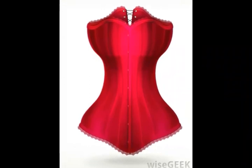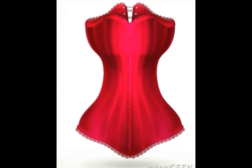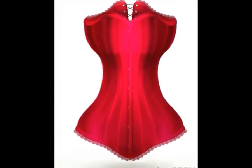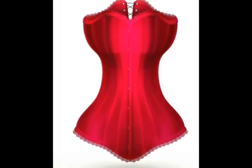A fainting couch is a backless couch that typically has one end raised, against which a person can recline. This type of couch might have been made before the 19th century, but the term fainting couch wasn't commonly used until the 19th century.